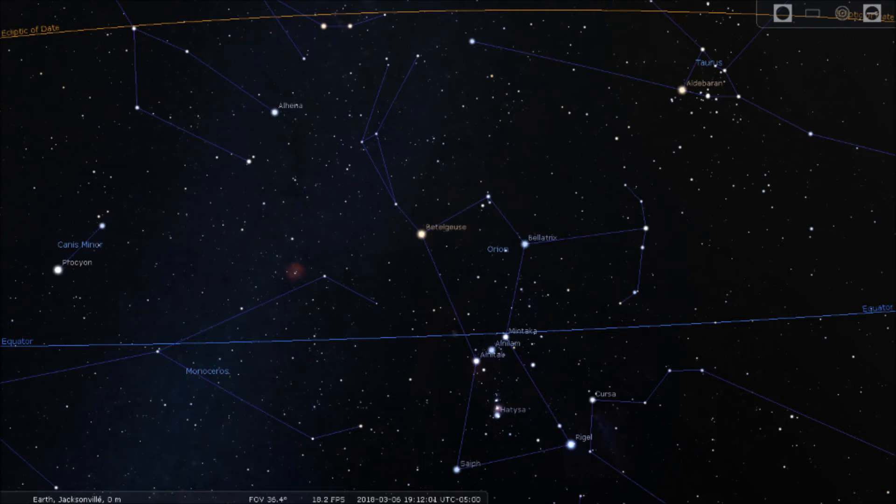However, some stars or constellations mentioned in this video may not be visible from your location if you live at a latitude that is far from the equator. You also have to consider that during certain periods, a constellation or star is in the daytime sky, thus impossible to observe with the naked eye. Finally, don't forget to check the description of this video for additional links.